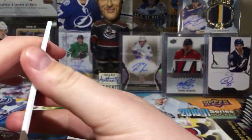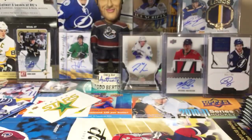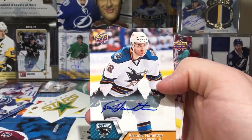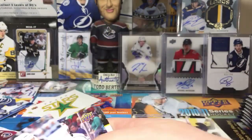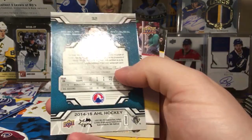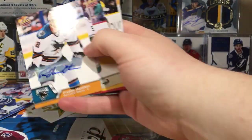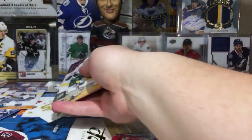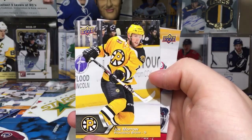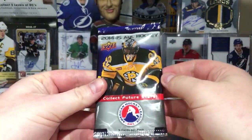I doubt De La Rose and Christo are short print autos, so we're still looking. Marcus Granlund. Hey, Freddie Hamilton auto — that's pretty sweet! He's Dougie Hamilton's brother, for anybody who doesn't know, and they actually played World Juniors together around 2012. I've seen this guy play a ton in junior hockey and I'm pretty happy with that pull. Zach Phillips, Joe Morrow, and Ryan Bourque.